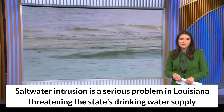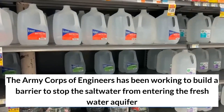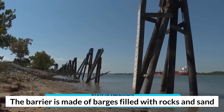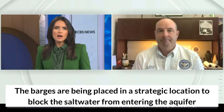Saltwater intrusion is a serious problem in Louisiana threatening the state's drinking water supply. The Army Corps of Engineers has been working to build a barrier to stop the saltwater from entering the freshwater aquifer. The barrier is made of barges filled with rocks and sand, and the barges are being placed in a strategic location to block the saltwater from entering the aquifer.